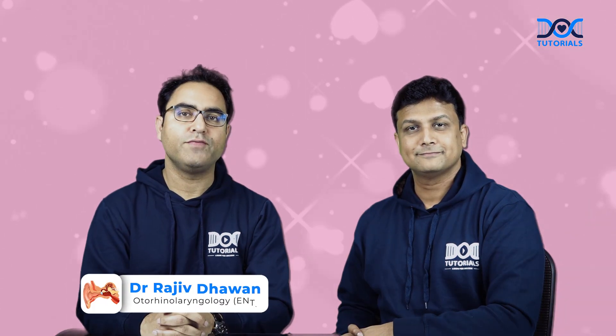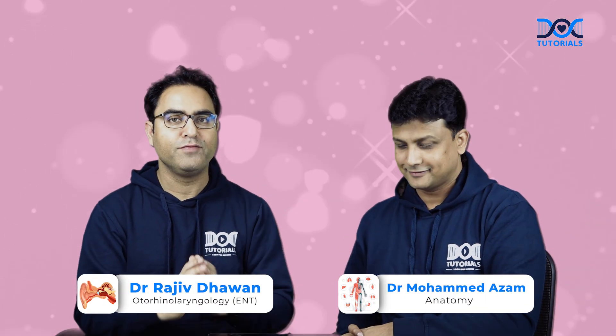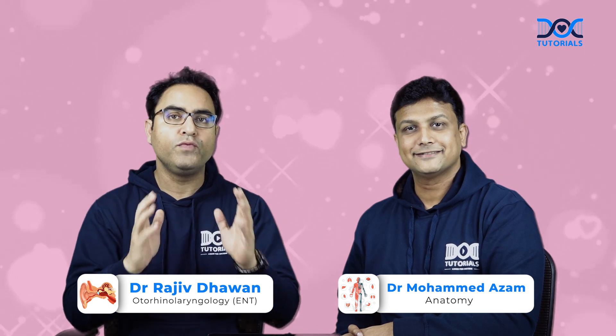Hello my dear friends. Dr. Davanair, your ENT faculty, and my friend Dr. Azam, Anatomy faculty. We bring to you a beautiful clinical integration of anatomy and head and neck nerves. And the first nerve, Dr. Azam will talk about facial nerve.